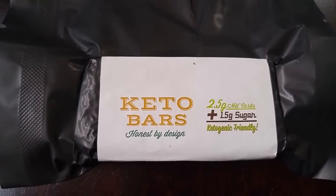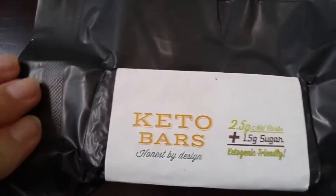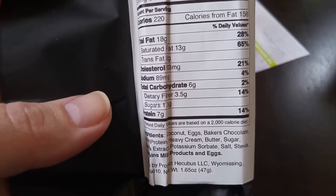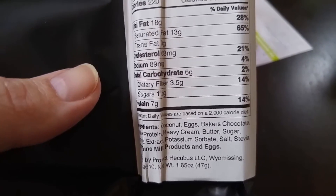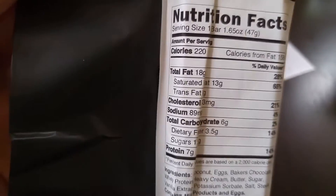The next thing I'm pulling out is a keto bar. I've had these keto bars before and I am not a fan, so I will probably give this away to somebody. This is sweetened with actual sugar, and for someone who's addicted to sugar like I am, I just need to avoid it completely. The nutritional facts are 220 calories, 18 grams of fat, six grams of total carbs but three and a half grams of fiber, so that's about two and a half net carbs.